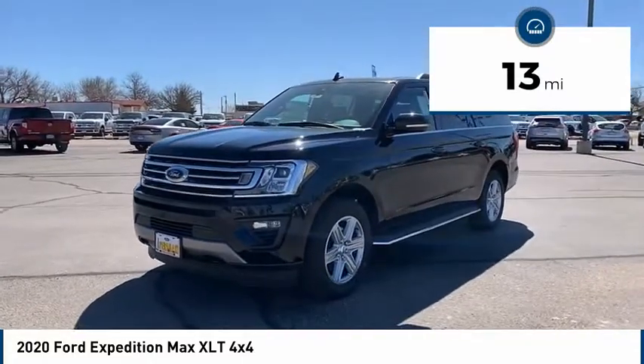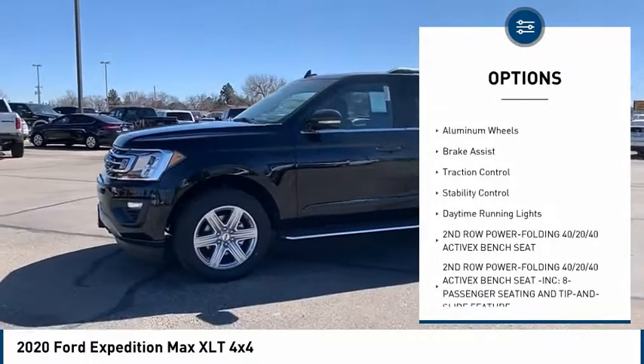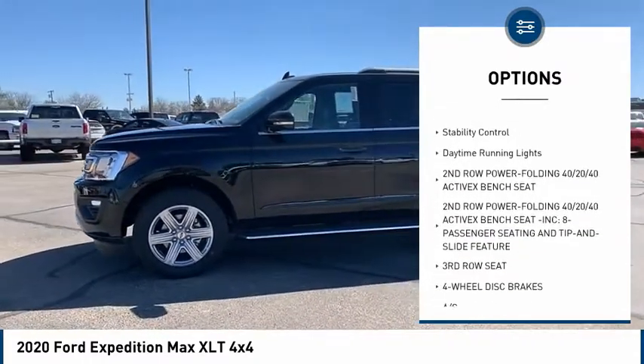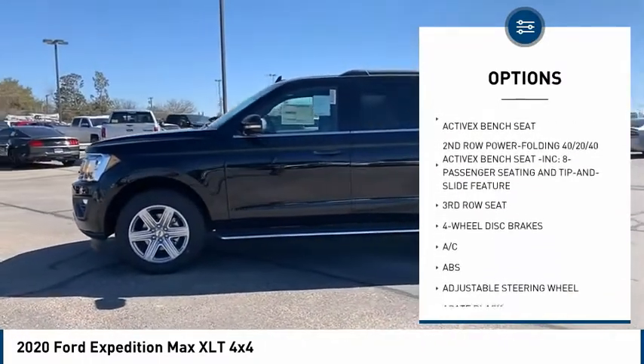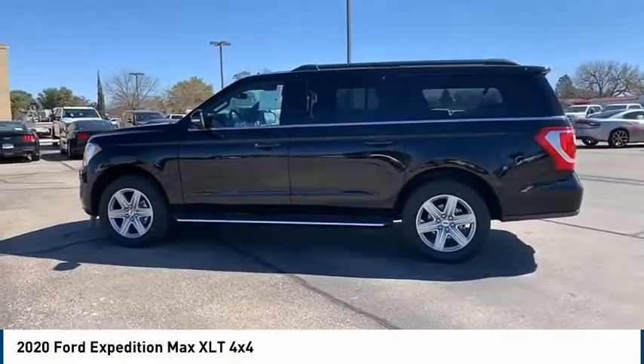Here are some of this vehicle's great options: four-wheel drive, tire pressure monitor, blind spot monitor, tow hitch, heated mirrors, aluminum wheels, brake assist, traction control, stability control, and daytime running lights.